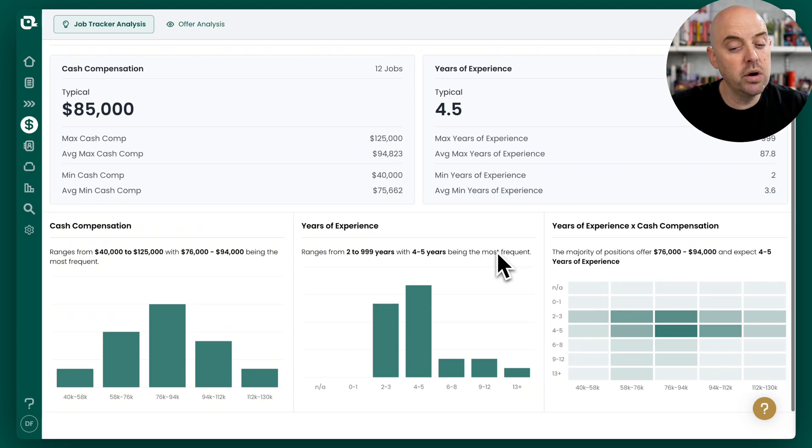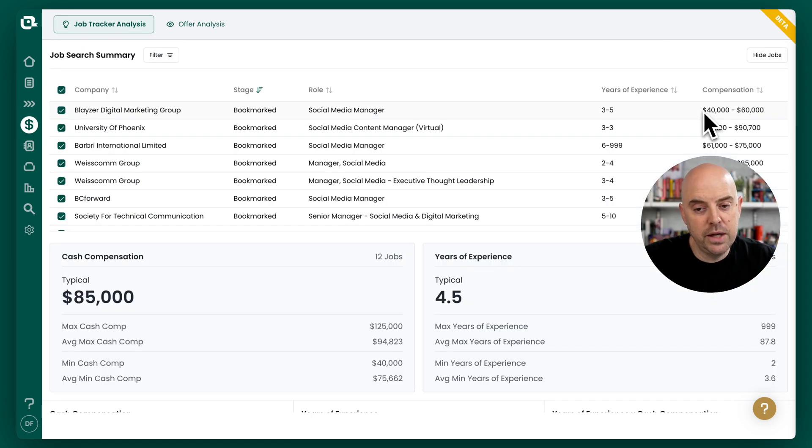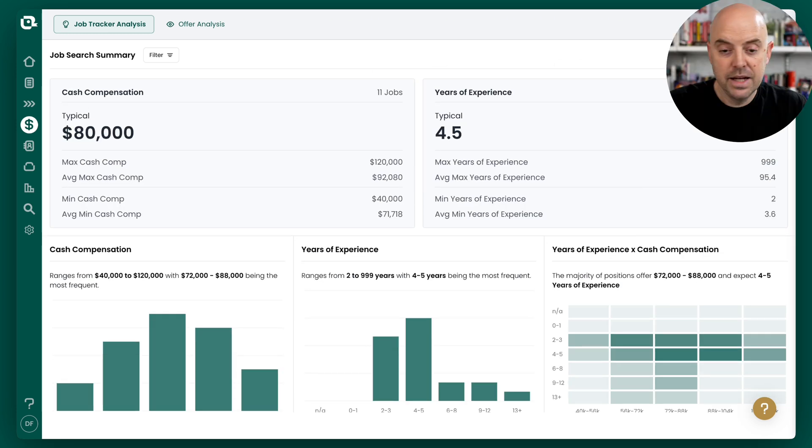You can also see those things side by side — where are the jobs starting to cluster in the market? You're seeing that years of experience and compensation are honing in around the same area: a 75 to 95K range, with around four to eight years of experience expected. If you want to modify what's in your dashboard, you can click 'show jobs' and turn jobs on and off — remove ones at the bottom or upper end of the range, or turn off any anomalous job that's throwing off the averages. You have that control right here.